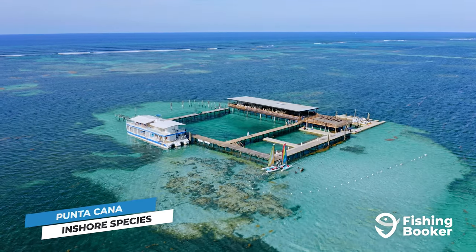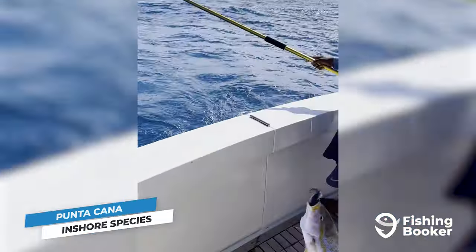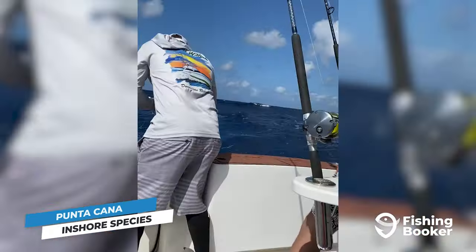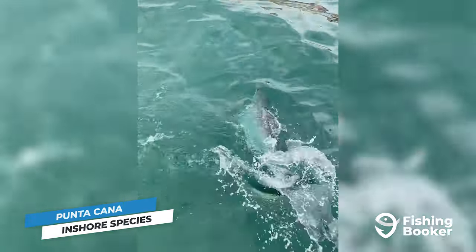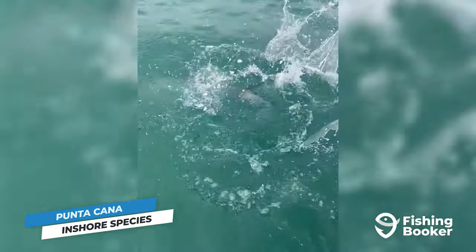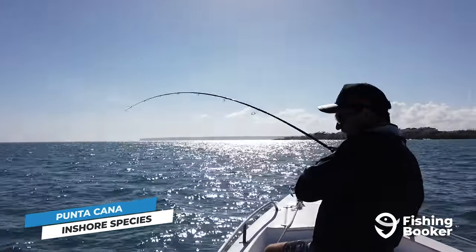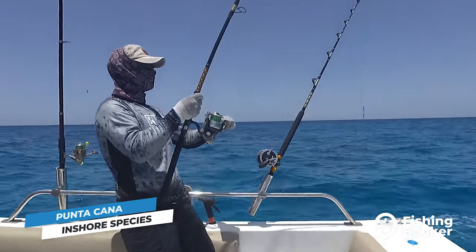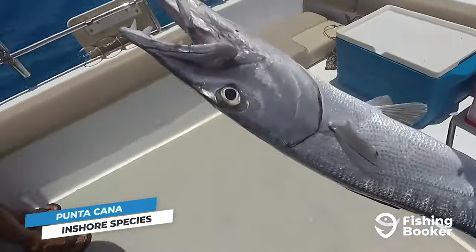Punta Cana is surrounded by inshore coral reefs that are teeming with marine life, making it the perfect place to cast for snapper, barracuda, triggerfish, snook, tarpon, and more. These types of creatures love the crystal-clear waters of Punta Cana's lagoons, especially during the winter months. Avid anglers like to target them on the fly or light tackle, and sometimes you can even snatch one while fishing from land.